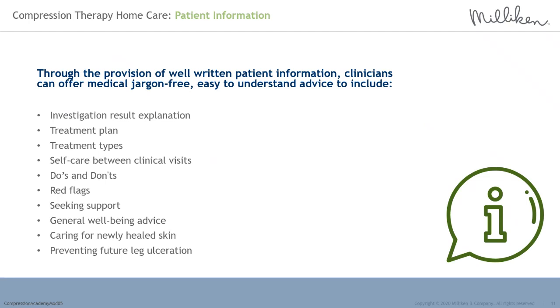Patient information is an essential aspect to ensure your patient fully understands their disease, diagnosis, correct treatment, and what is normal or not normal. Through well-written patient information, clinicians can offer jargon-free, easy to understand advice. This should include investigations and results explanation — for example, explaining chronic venous insufficiency or ankle brachial pressure index results. The process and results should be explained in an easy to understand way. Practitioners often relate to plumbing and boilers or roads and roundabouts to explain blood flow and pressure within the lower limb.